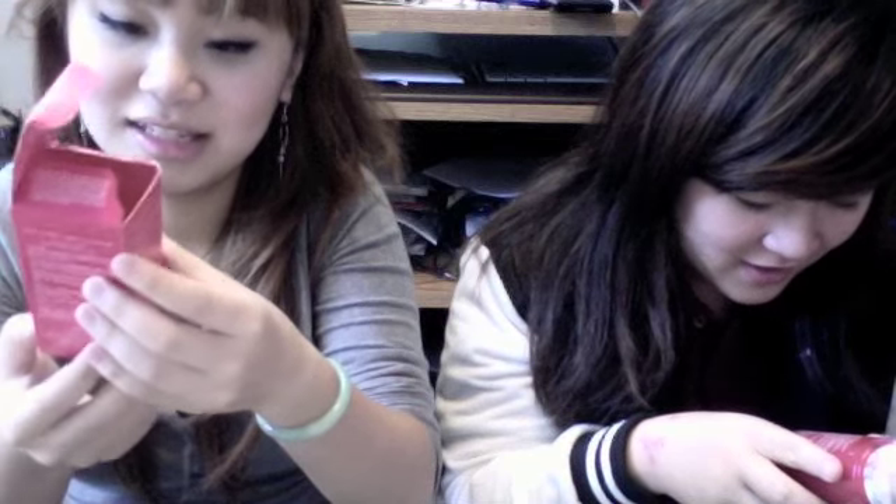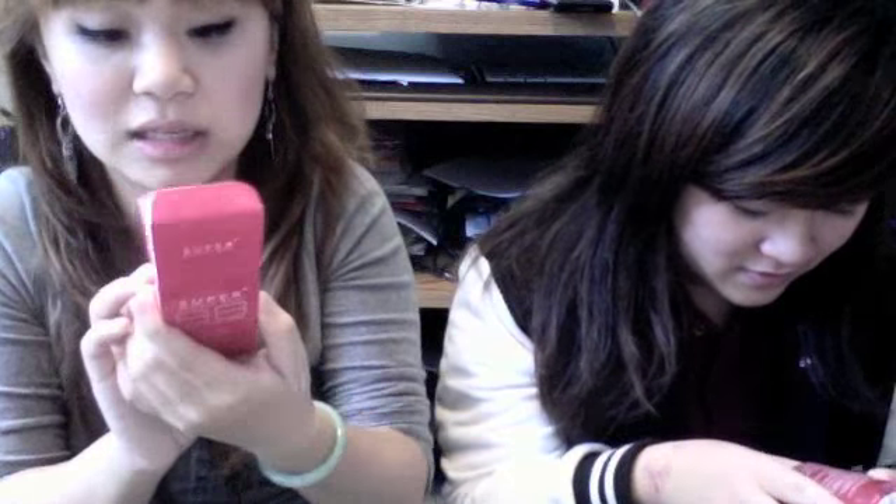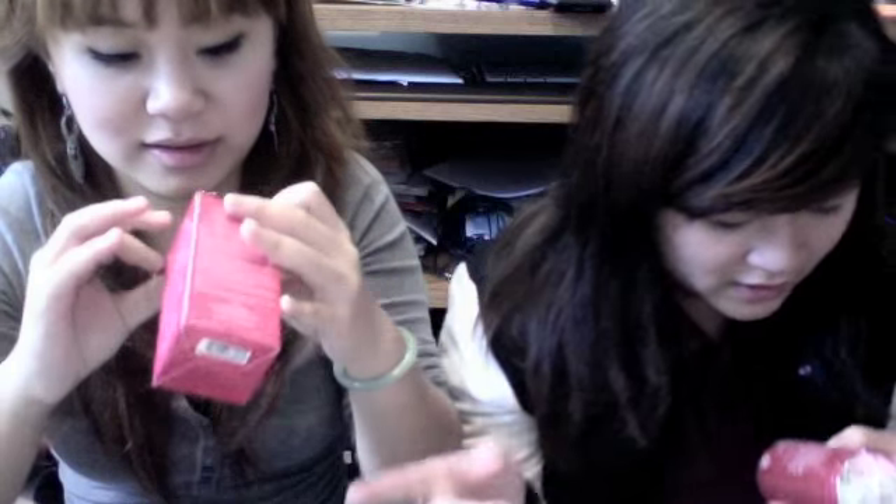I'm checking how much product is in each: the Missha BB cream has 50 milliliters, and the Skin 79 has 40 grams. We're not sure how to convert that, but they're comparable amounts.